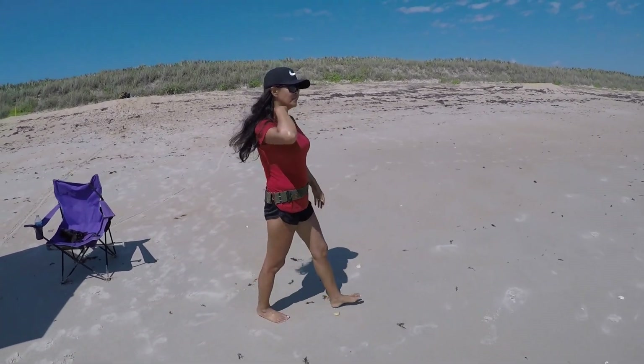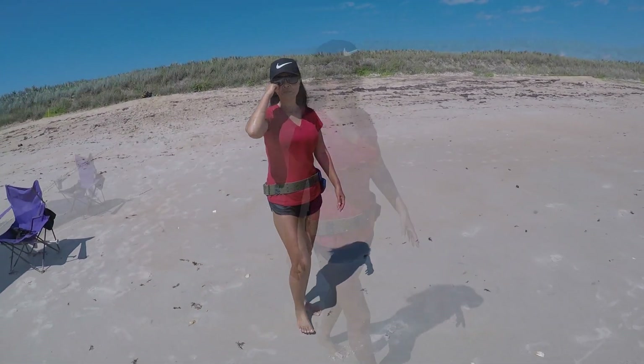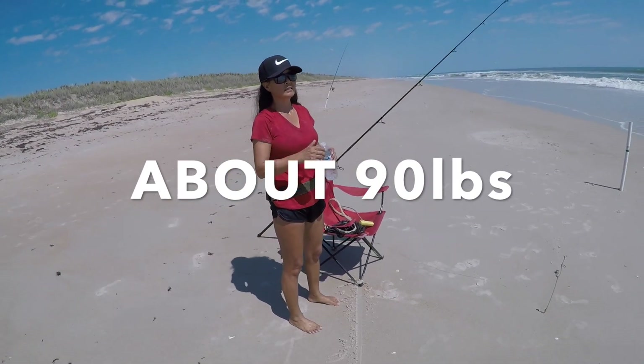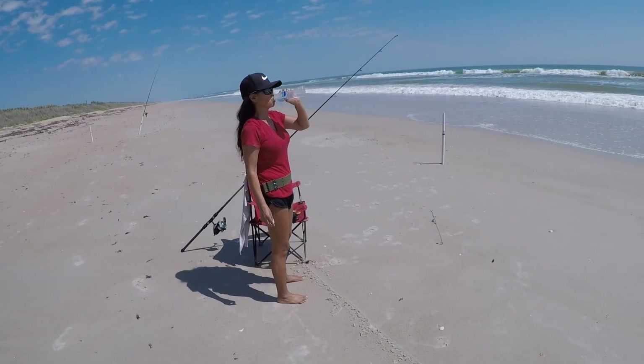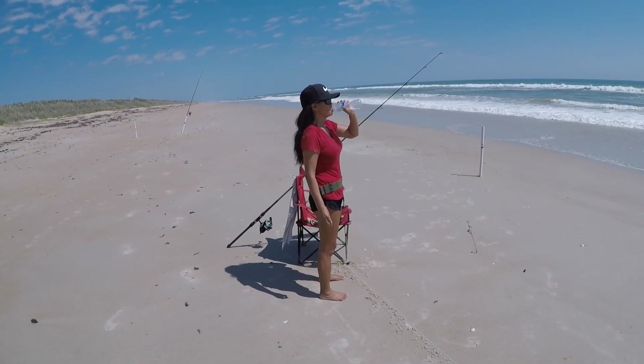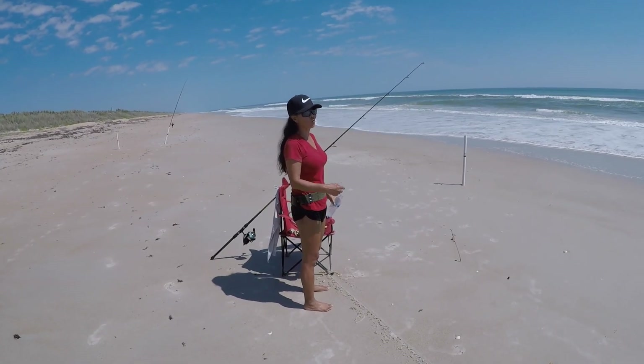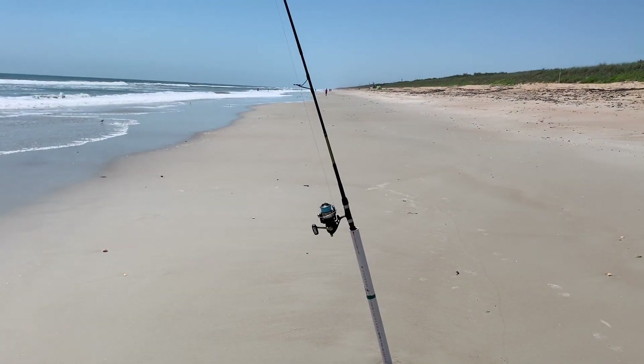Your six foot trophy black tip was still heavier than that, but that's not 125 pounds - but the spinner sharks are brutes. Okay, good job. Let's get back to work.